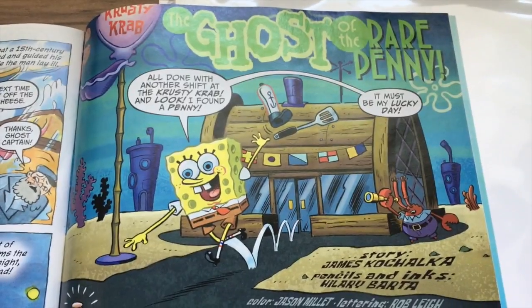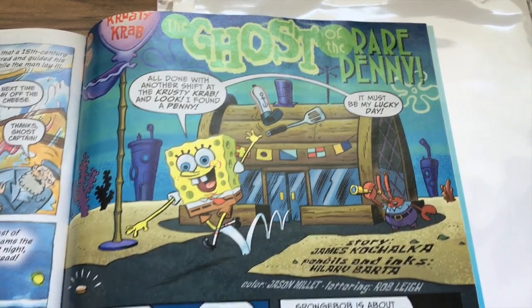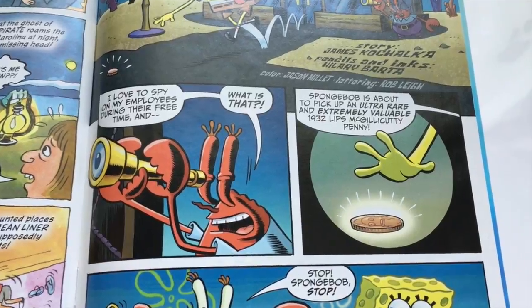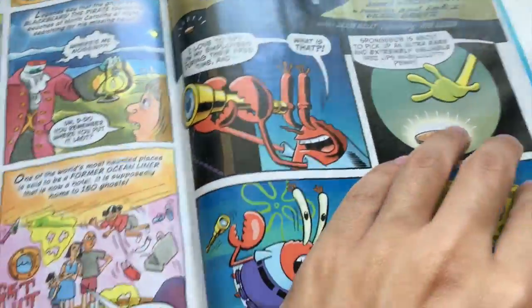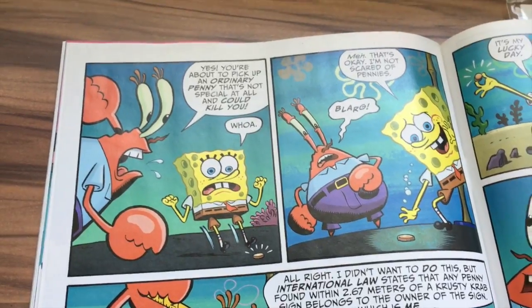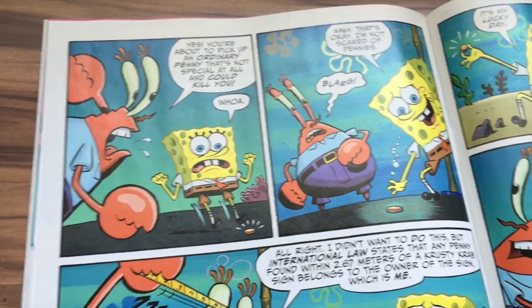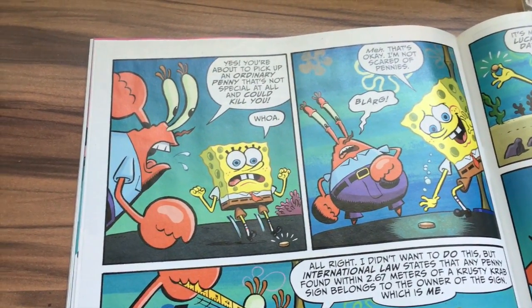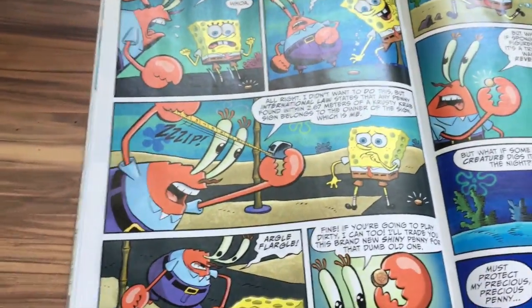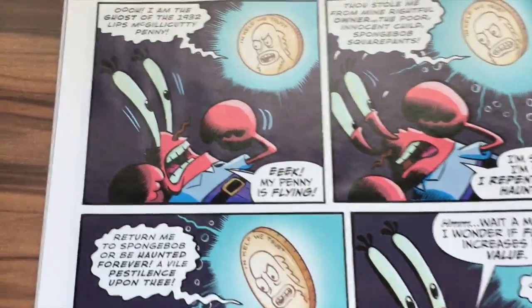Now we have 'The Ghost of the Rare Penny,' story by James Kochalka, pencils and inks by Hillary Barter. This reminds me of the episode 'Penny Foolish' from season six, where Mr. Krabs was so obsessed with a penny that he did so many things costing way more than one cent just to win it from SpongeBob, only to be disappointed in the end. Now we have the element of the penny being a ghost and all that.